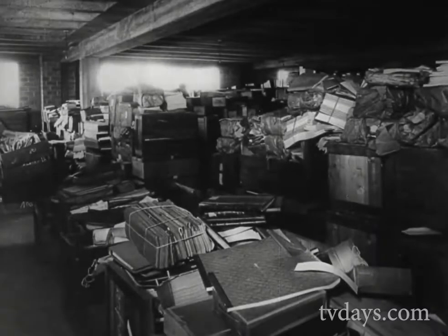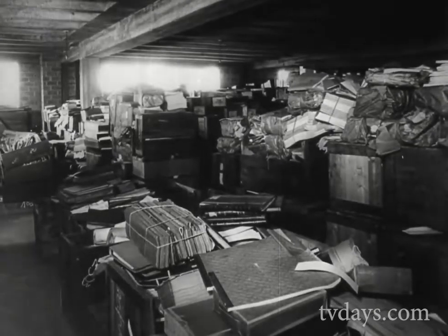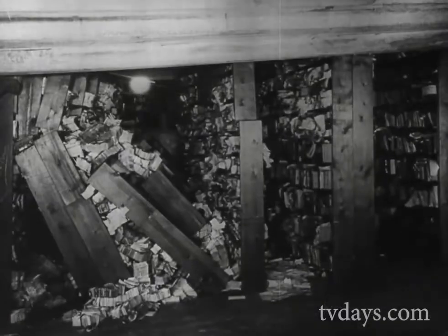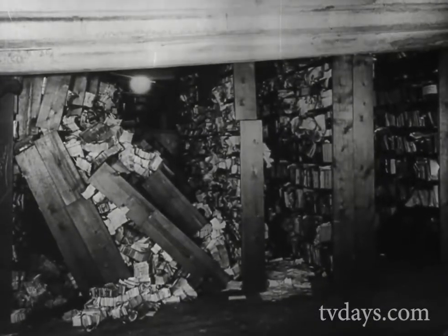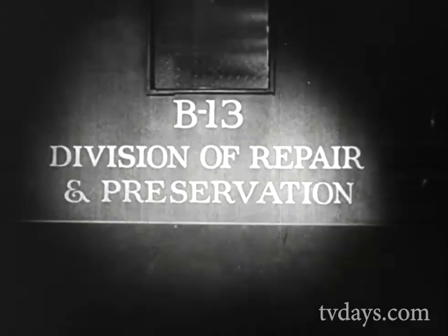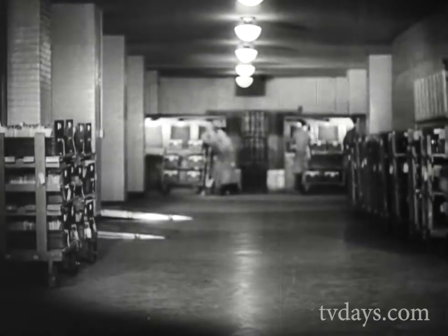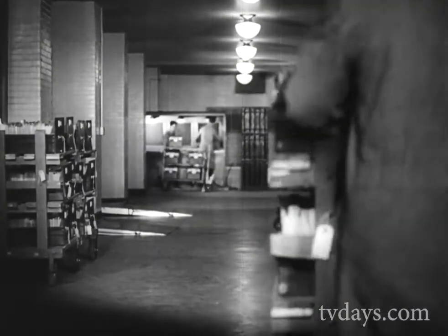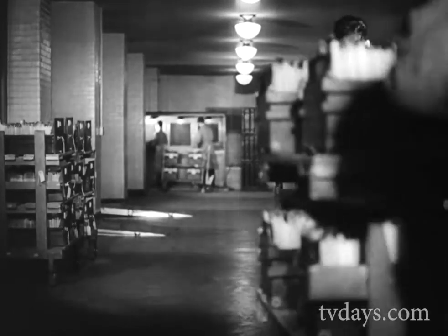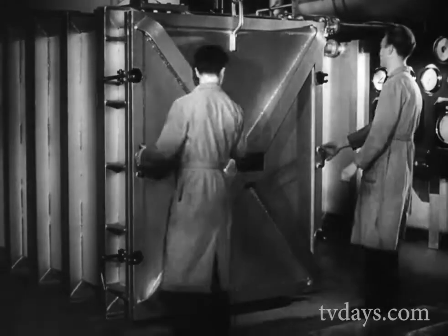For years, the vital papers and documents of the United States were scattered throughout the city of Washington in basements and dead files of various buildings and departments. Under this haphazard system, no one knew for certain where anything was, what was of vital importance, and what was worthless. Finally, Congress stepped in and in 1934 passed legislation creating the National Archives. The Archives building became the consolidating force to bring order out of chaos. Here, in the Division of Repair and Preservation, the historical records of our government shed the dust of their years and are transformed and preserved as a precious heritage. Trundled on special trucks, our vital state papers take their first step from shoddy obscurity.